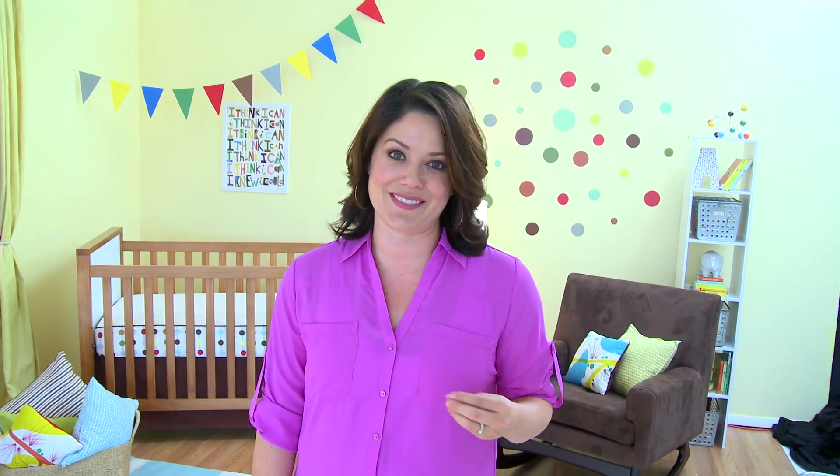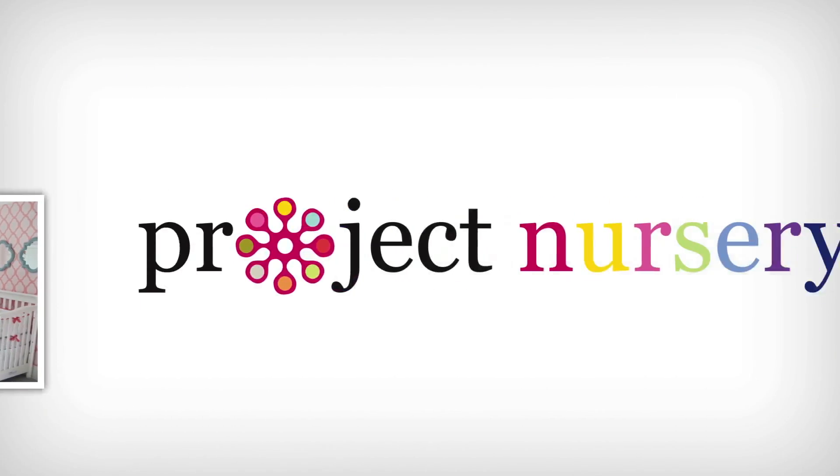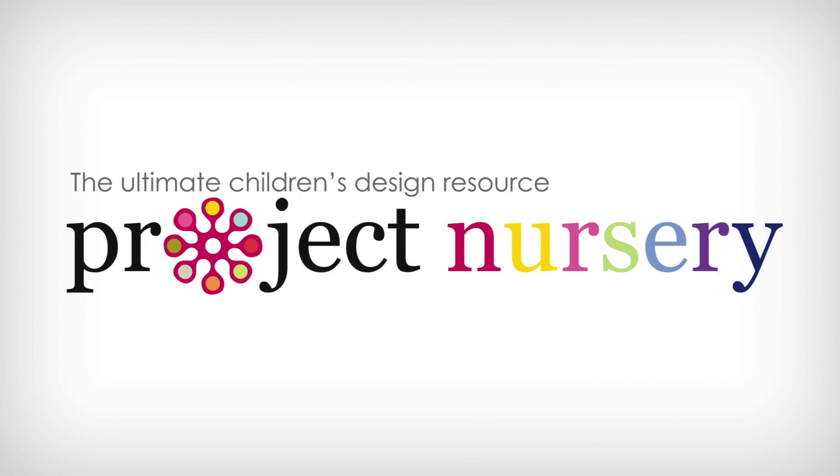Hi, this is Melissa with projectnursery.com. I'm here today on day two of the nursery design event with Skip Hop. We've been busy creating nurseries, making inspiration from our designers, bloggers, and celebrities come to life. I am back with Sarah Krass, the director of marketing for Skip Hop. We had a great and busy day two. This is really exciting because we are in a celebrity design room — actress Tiffany Thiessen.